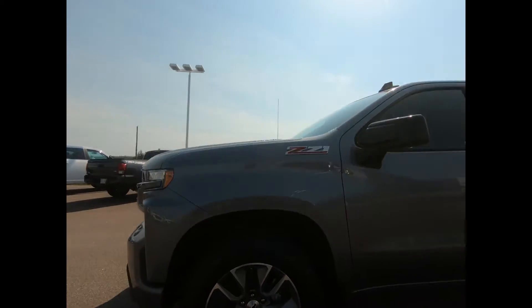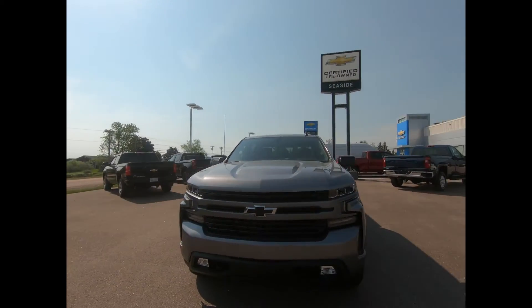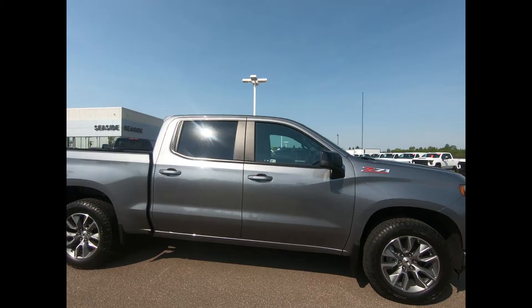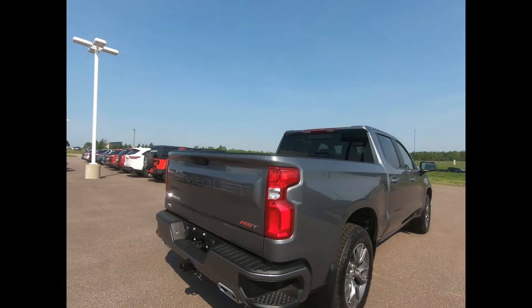You have 20-inch machined aluminum wheels, there's a black grille, body color bumpers and black bow tie emblems, LED front fog lamps, heated power-adjustable outside mirrors with black caps, and a 5.8 Durabed pickup bed with rear bumper corner steps and dual exhaust.